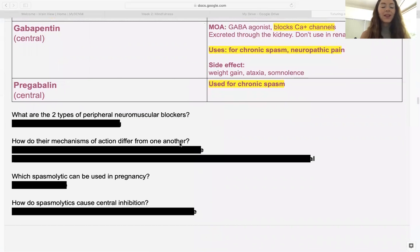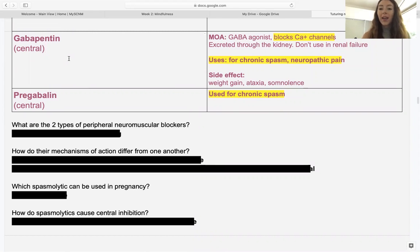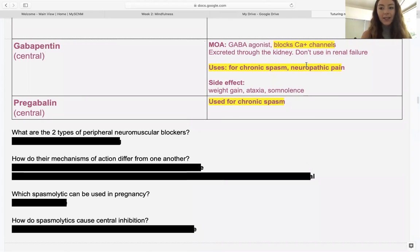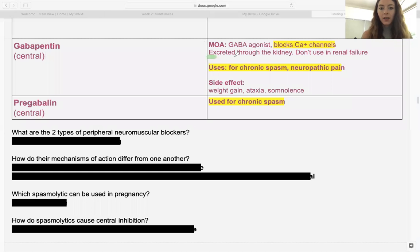Gabapentin will block calcium channels and is a GABA agonist. It's excreted through the kidney, so you can't use gabapentin in kidney failure — you'd just overwork the kidneys. It's also used for neuropathic pain, such as after carpal tunnel surgery or nerve injury. I remember that gabapentin works centrally because it has the word GABA in it — it's working with GABA, it's central and inhibitory.